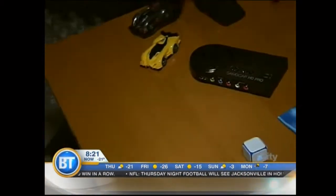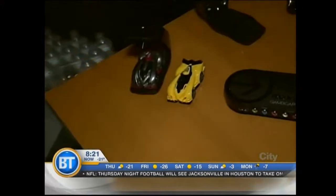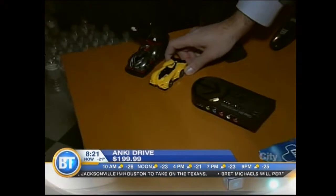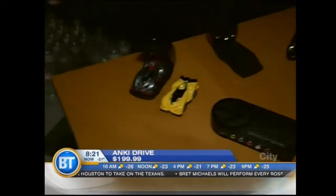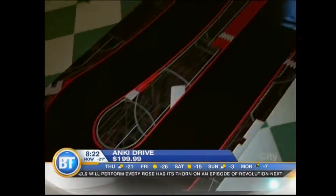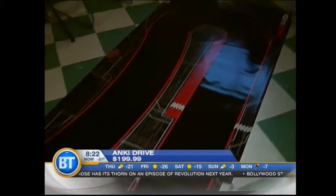This is one of my favorite toys by far. This is called Anki Drive. You remember slot cars? This is kind of like an upgraded version of slot cars. You place this down on this special mat, and they have artificial intelligence built into the car so it knows to stay on the track,